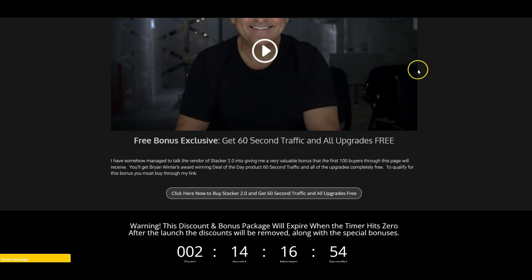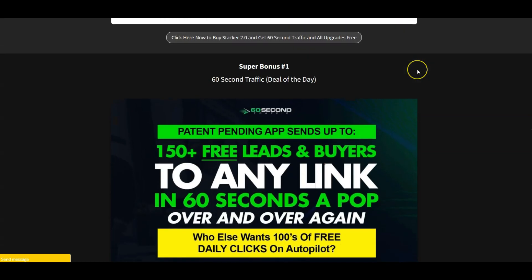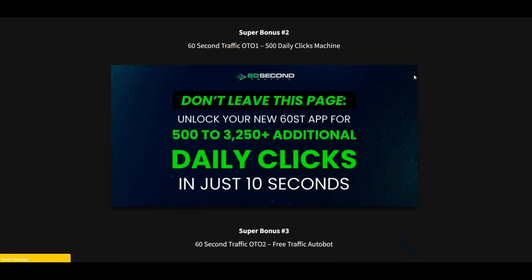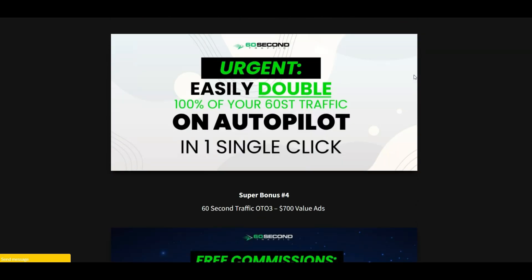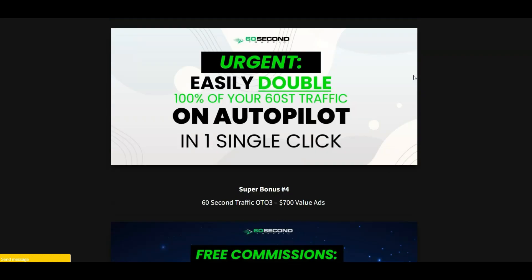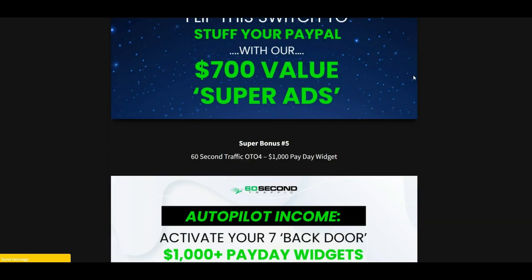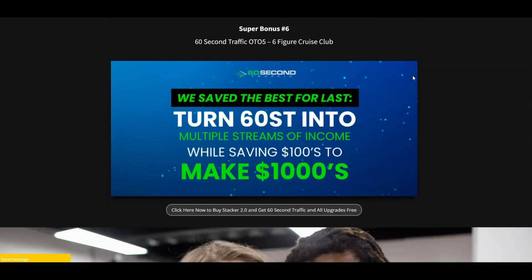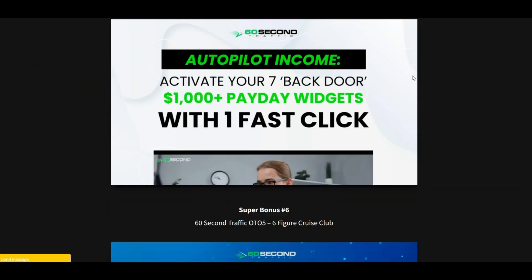You will not want to be cookied to someone else and miss out on this incredible bonus bundle. I've managed to get you a full product that was recently deal-of-the-day and one of Brian's biggest selling products - which is 60 Second Traffic. That's 150 leads and buyers to any link in 60 seconds, over and over again. You're getting the front-end, plus the 500 Daily Clicks Machine, the Free Traffic Autobot, the $700 Value Ads, the $1,000 Payday Widget, and the Six Figure Cruise Club - all absolutely free.